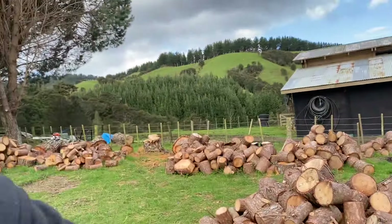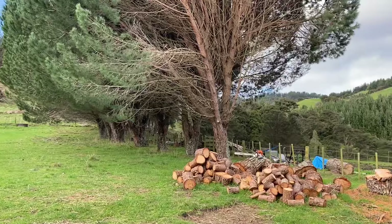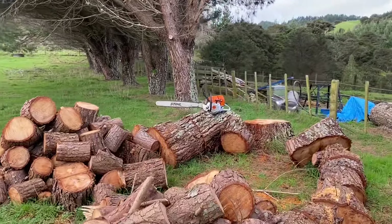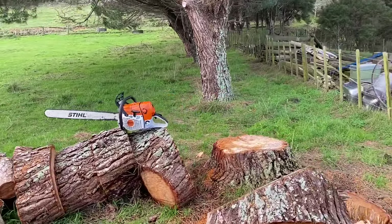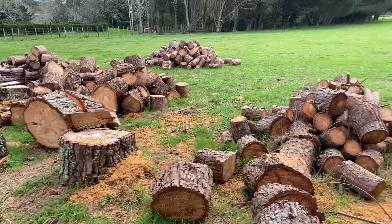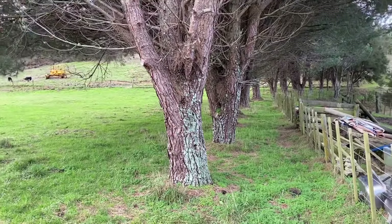Sometimes the work you've got to do is bigger than what a medium or smaller saw can do. A good example is cutting up shelter belts, and the saw of choice for me is my 661 — a reasonable size bar on it, a big powerful saw. No problems with some of the diameters of the logs you've got to get through, which are obviously quite big. There's no substitute for power.